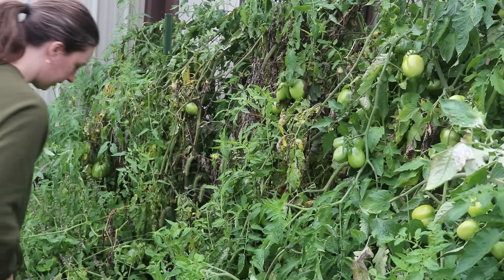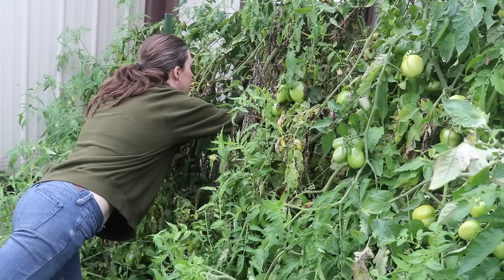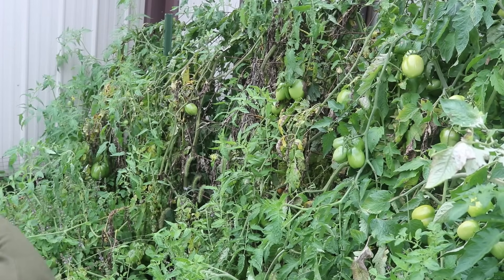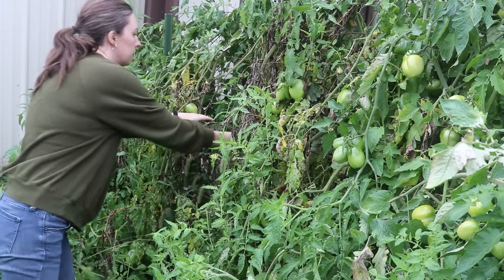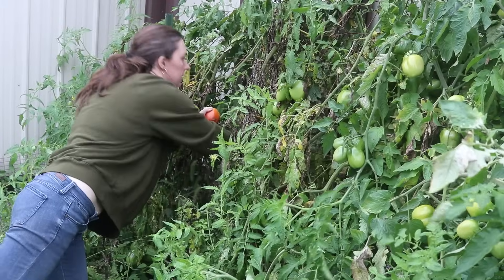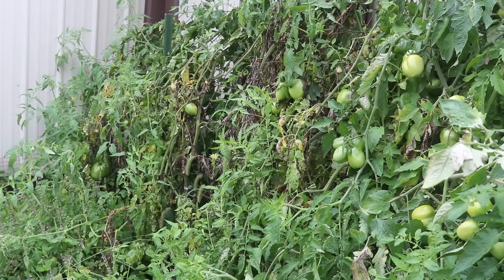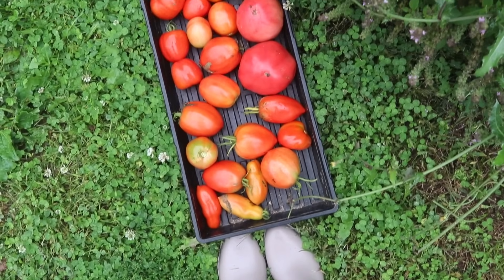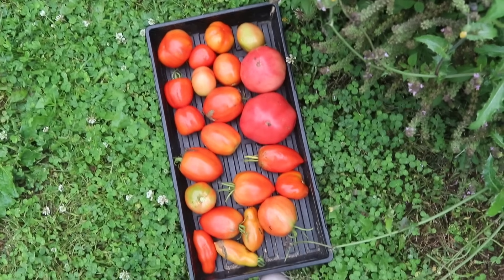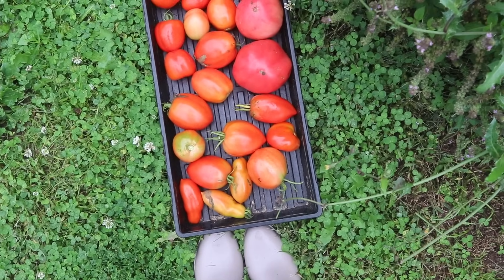My goodness, these basil plants — oh boy. Here's what I gathered from the paste tomatoes in the back. There's a whole bunch of green ones — probably 50 or 60, maybe more. We're going to go up front and check out the romas.